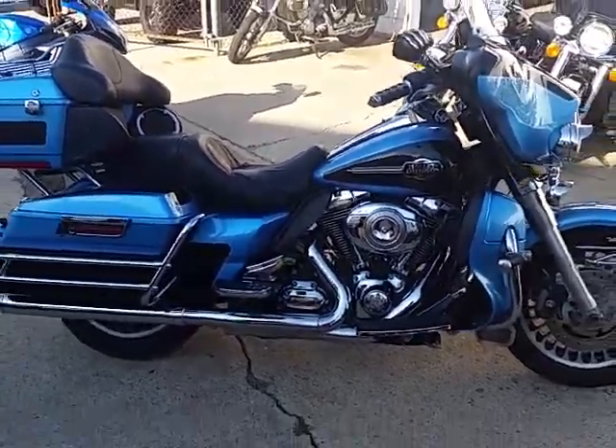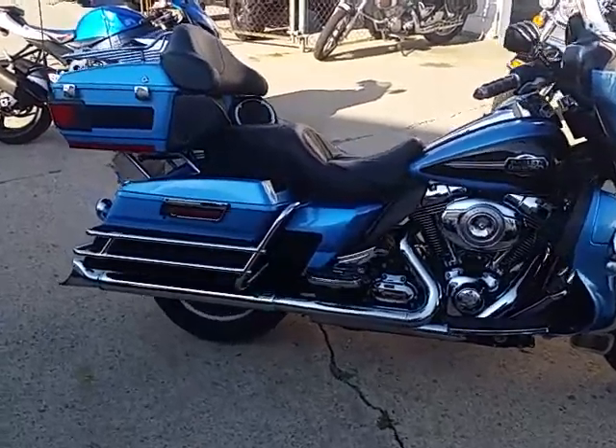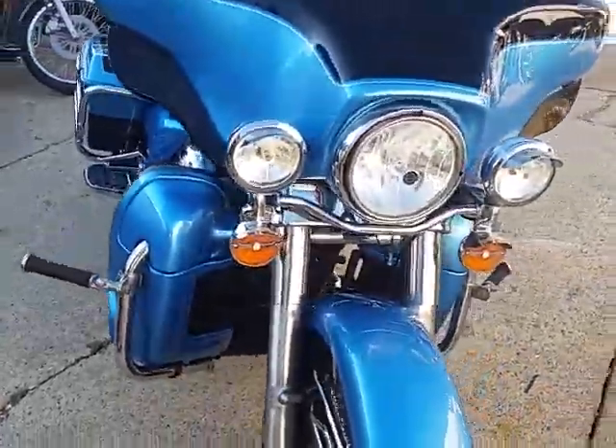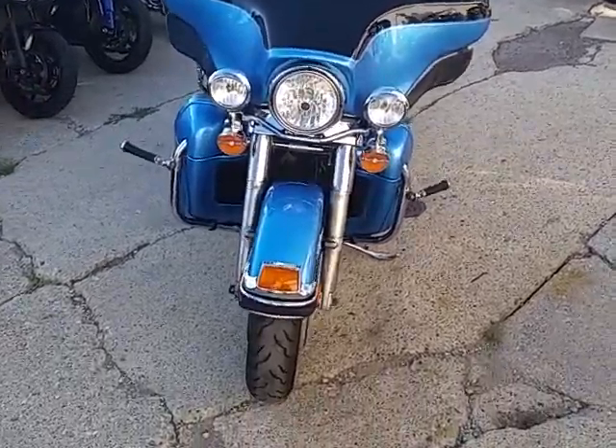That's ApprovalPowerSports.com. We're doing some videos on our used Harleys. This one's a 2011 Electra Glide Ultra Classic for sale — $12,900. It comes in two-tone paint, the cool blue and vivid black combo. It's got the Vance & Hines exhaust. This is one good-looking Ultra for $12,900.